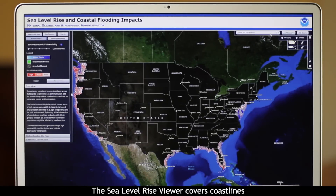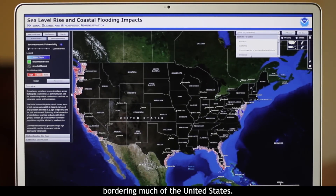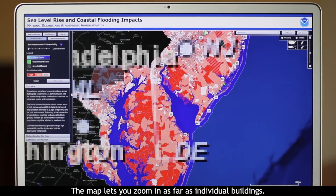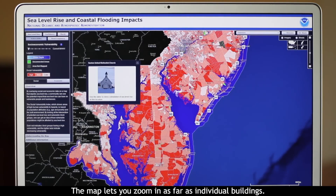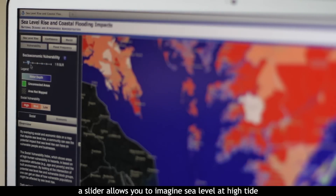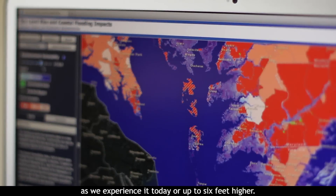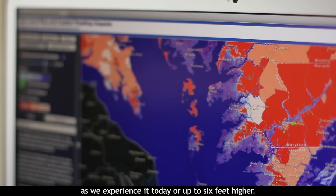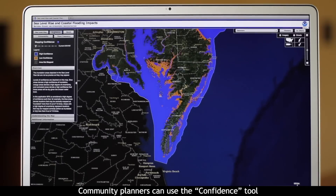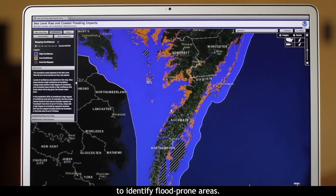The Sea Level Rise Viewer covers coastlines bordering much of the United States. The map lets you zoom in as far as individual buildings. A slider allows you to imagine sea level at high tide as we experience it today, or up to six feet higher. Community planners can use the confidence tool to identify flood-prone areas.